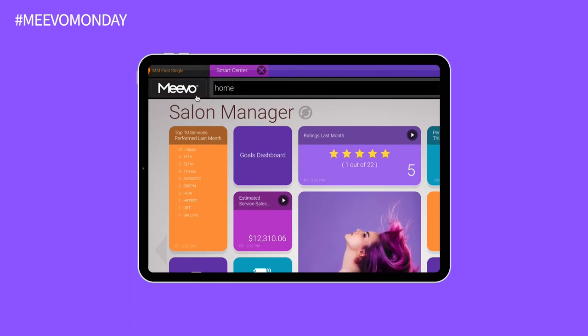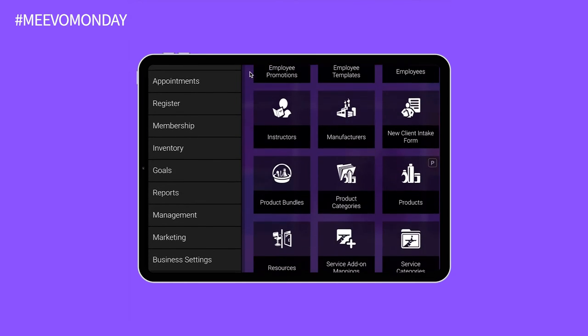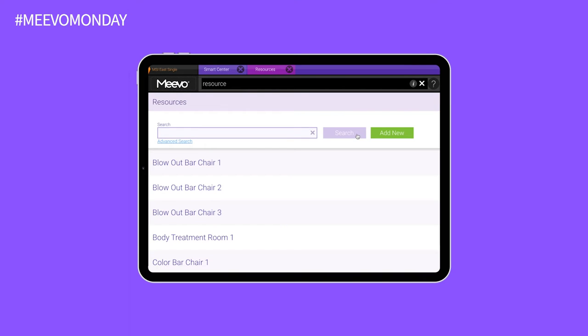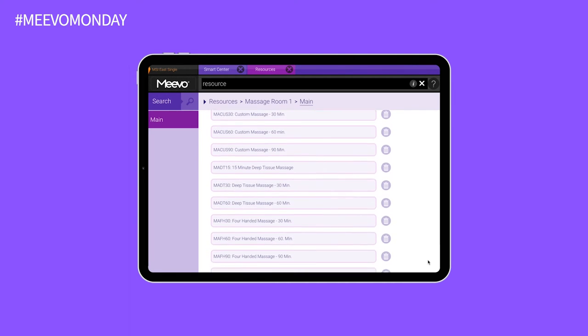Mevo makes it easier than ever to book guest services and coordinate with your spa's available resources. Instead of booking appointments by employee, you can do it by resources. Mevo's spa scheduling software ensures that all of the necessary service rooms are open before you book a client — because a salt room facial requires the salt room, after all.